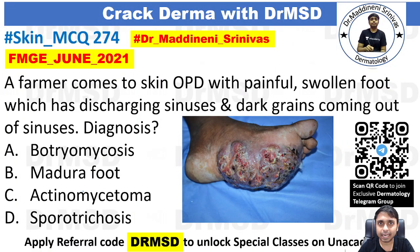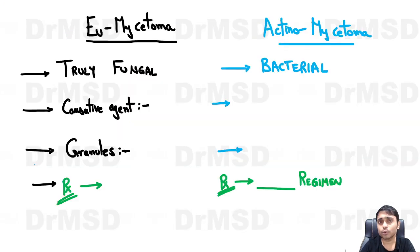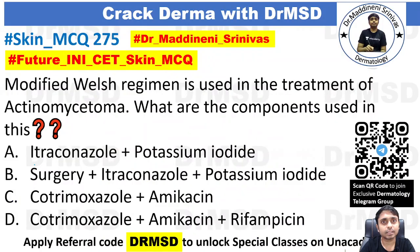Hi friends, welcome to yet another video. Yesterday we saw a question for which the answer was Madura food. Taking it to the next level — what could be the treatment of this particular condition? The question says modified Welch regimen is used in the treatment of actinomycetoma.